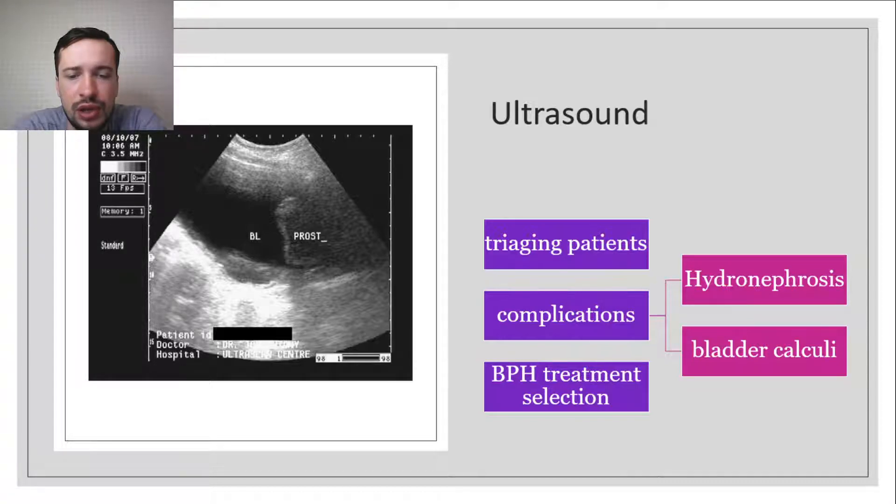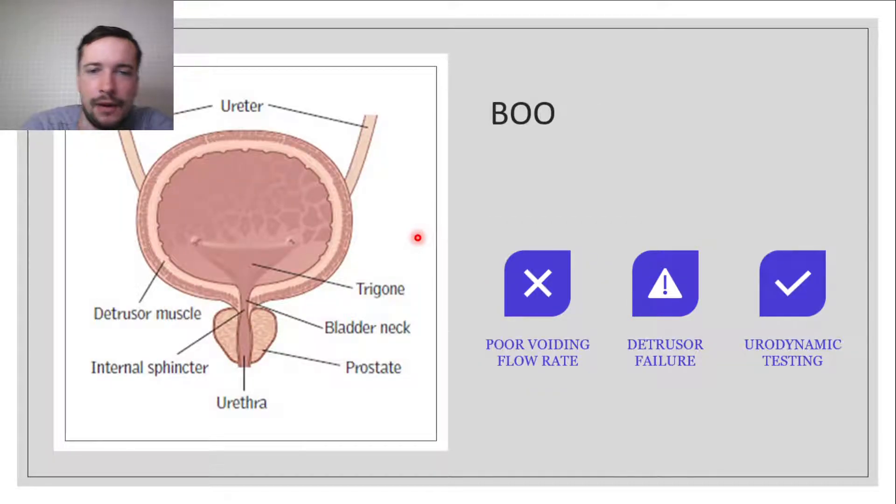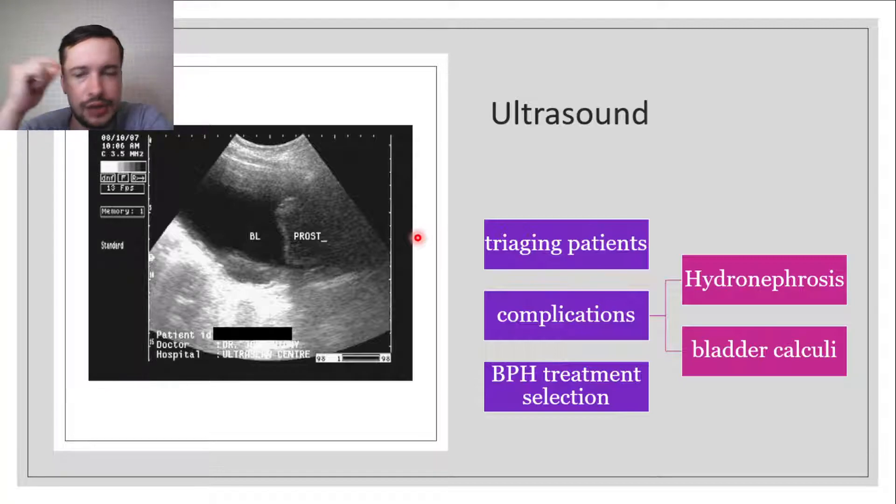On ultrasound you can see the bladder and prostate. What you need to remember is that when we use ultrasound, we can use it transabdominally at the skin, or we can use it from inside per rectum. Transrectal ultrasound is more informative if we perform it per rectum, and this information can be useful in guiding appropriate BPH treatment selection.